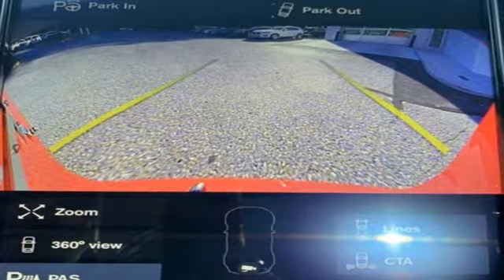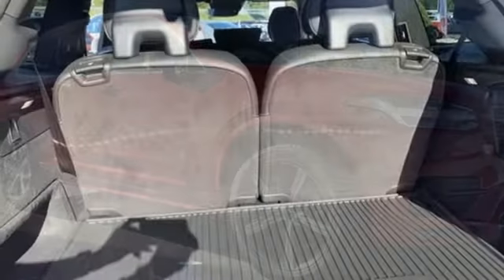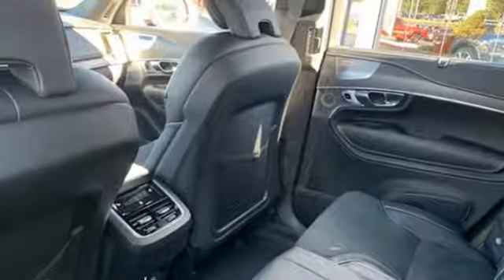And it comes with all the amenities you need: streaming audio, power heated mirrors, heated leather bucket seats, autonomous cruise control, doors and push button start proximity key.